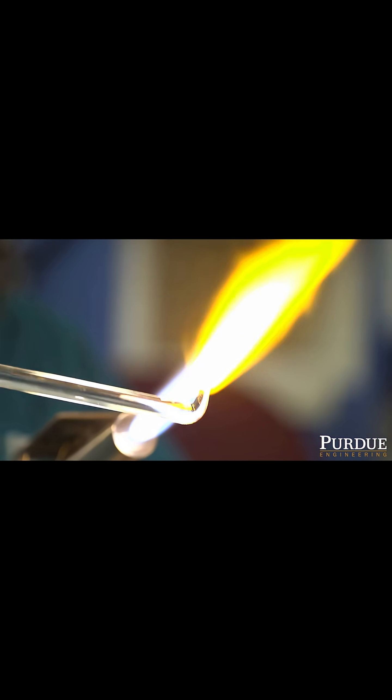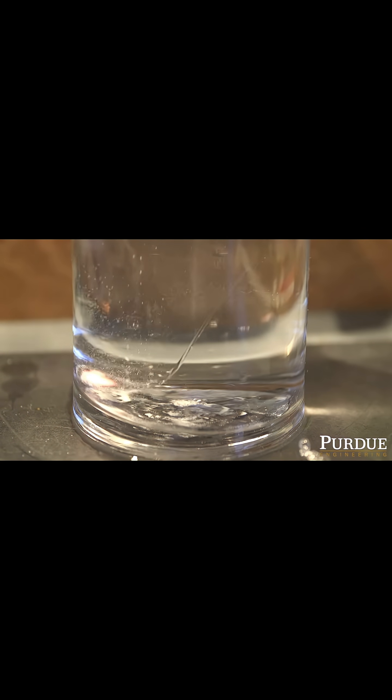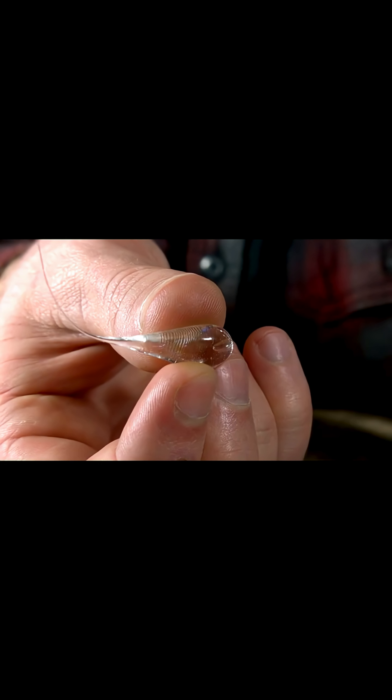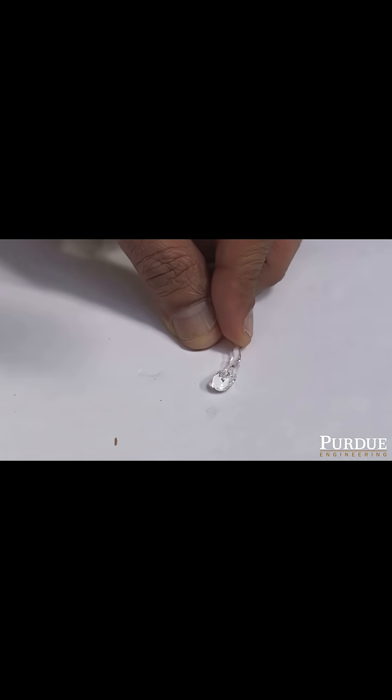Its most remarkable property is the extreme strength of the drop's head. It can withstand bullets or hydraulic presses without breaking. More specifically, the head of the drop can endure compressive pressures of up to 700 megapascals, which is about 7,000 times atmospheric pressure.